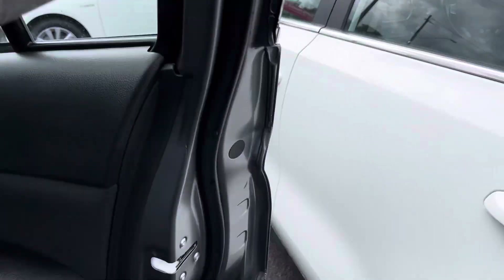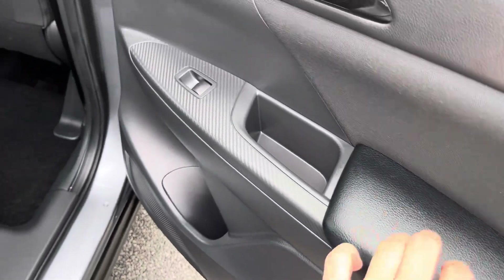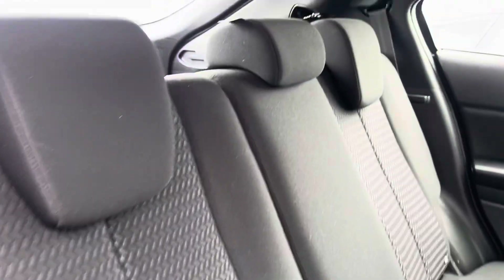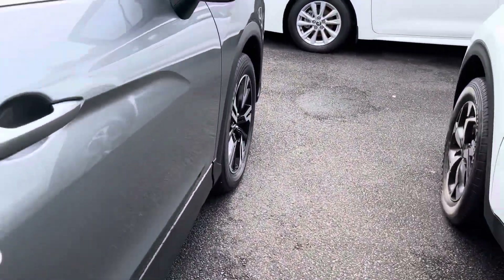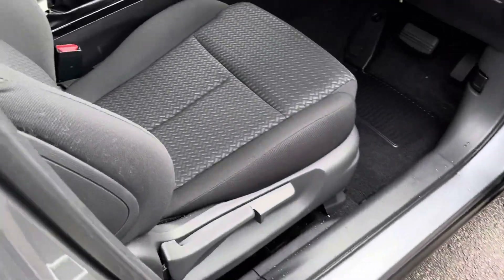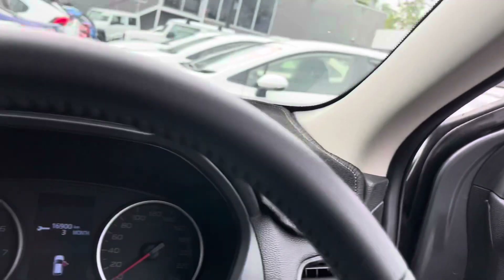Jumping into the interior now — the door card on the right hand side is all nice and clean. You've got that vinyl section there, and through the carpet it's all nice and tidy, been really well looked after. Through the back of the driver's seats, they're all the same — the interior in this car is really, really nice. Coming into the driver's door card, you've got your mirror and window controls just here. Through the driver's seat and the passenger seat, all nice and tidy.